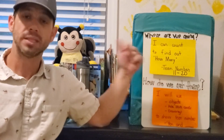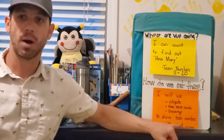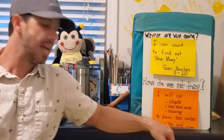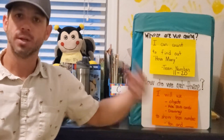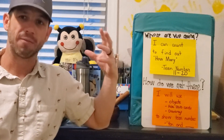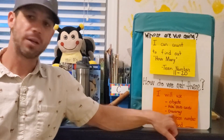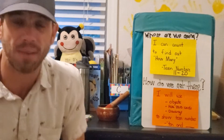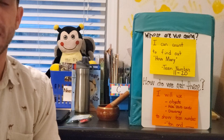How are we going to show what we know today? We're going to be using objects — that's what I wanted you to get your counters for. We're going to be using hide zero cards and we're going to be using drawings to show teen numbers, showing 10 and a group of ones. It's very important we pay attention to the 10 in our teen numbers so that you don't get confused. We're going to go over how one might get confused looking at the number 13 or 17.